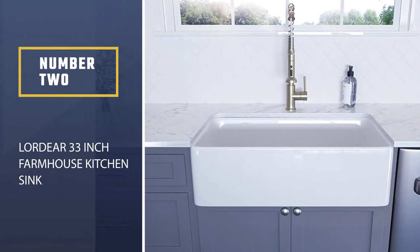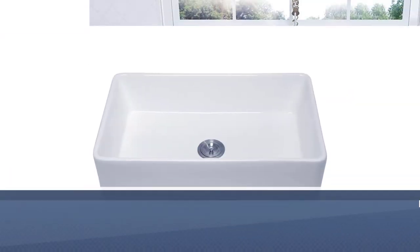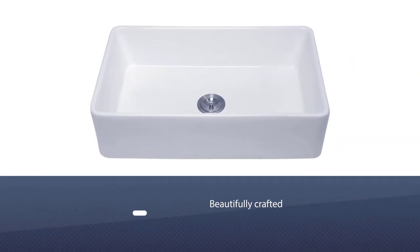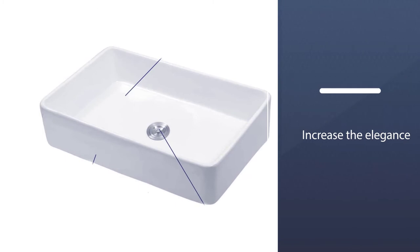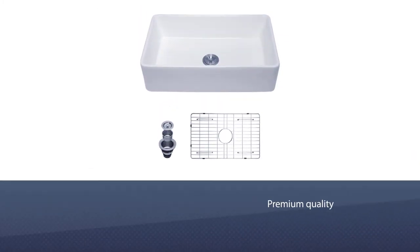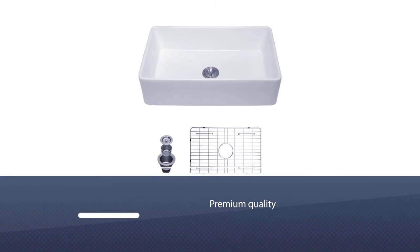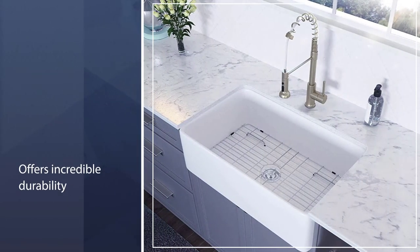Number two: Lordear 33-inch farmhouse kitchen sink. If you're looking for an appealing black sink for adding style to your kitchen and remaining in style for years to come, the Lordear 33 is an excellent option. This black sink is beautifully crafted to increase the elegance of your modern or traditional style kitchen. Premium quality genuine fireclay construction offers incredible durability.